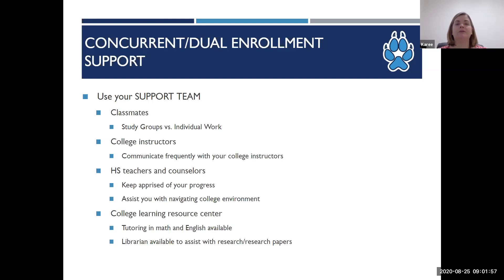Tutoring is free for all students enrolled at Cerro Coso. Research papers are common in most of our college classes, so if your student has a research paper they need to work on and they don't know how to get started, have them contact one of our librarians online or on campus.